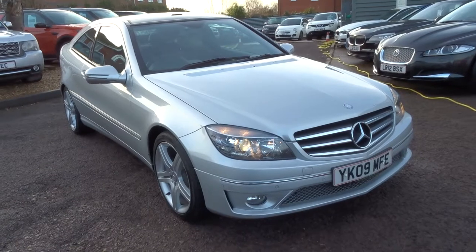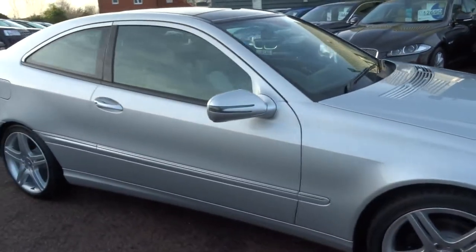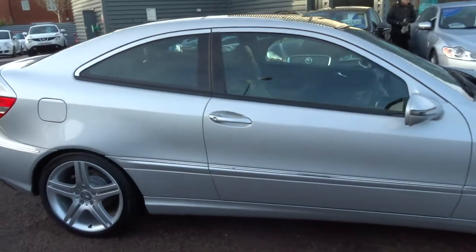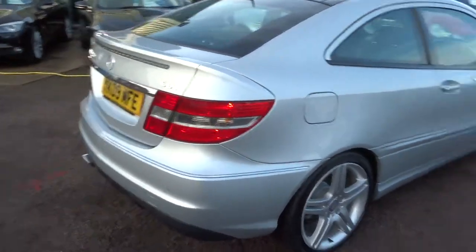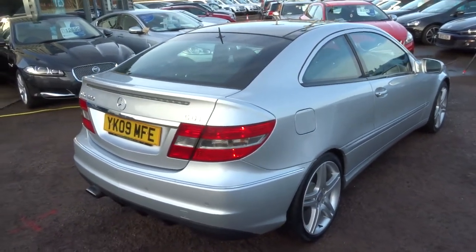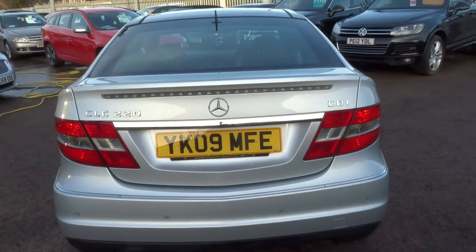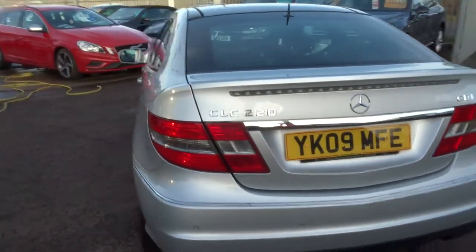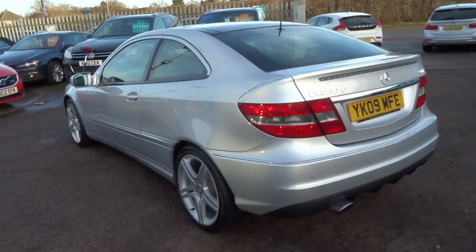Here we have a lovely Mercedes-Benz CLC. It's a 2.1 which is about 41 miles to the gallon. I'm just going to give you a walk around the car, show you a few of the features and the general condition. My favourite thing about the car is probably the mileage — it's done just over 25,000 miles, which is quite incredible really.